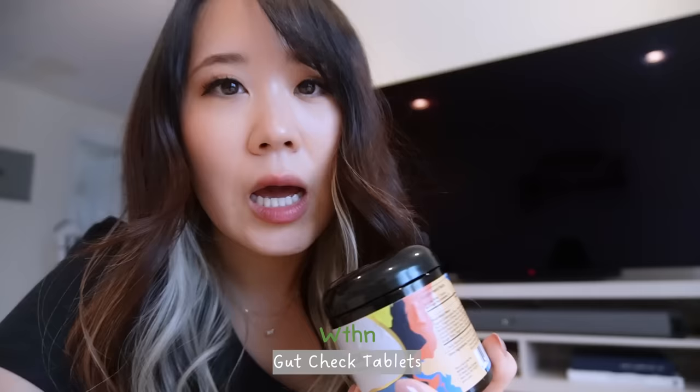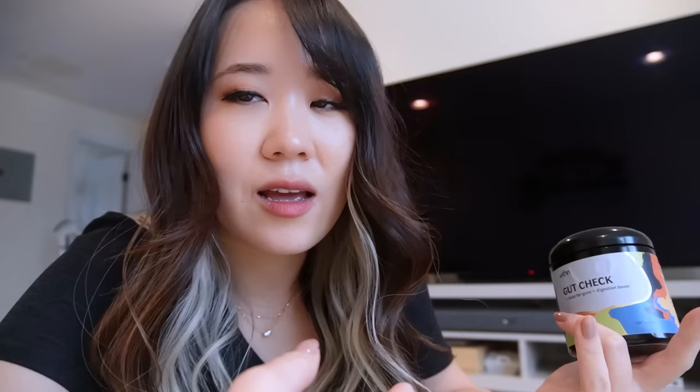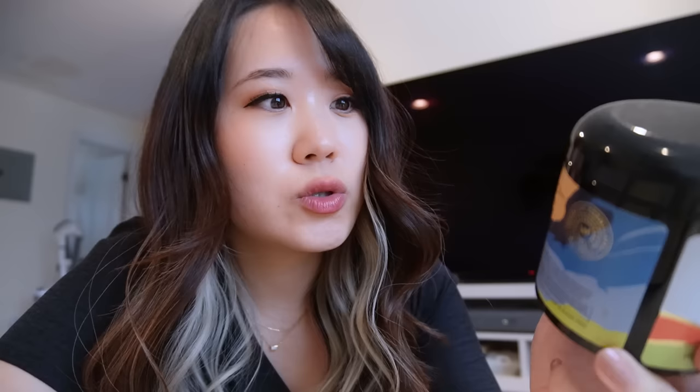I forgot to mention one really important product that helps my gut health. These are digestion boosters from Within. When I travel, my digestion doesn't run as smoothly as it does at home — I get travel anxiety. This one supports your metabolism and aids in healthy digestion. I always make sure to carry it when I travel because it really helps with bloating, which I tend to experience a lot especially when I'm traveling and eating all kinds of food.